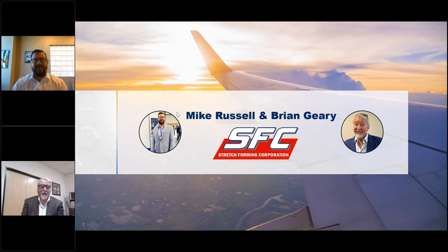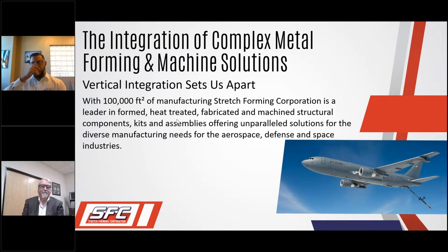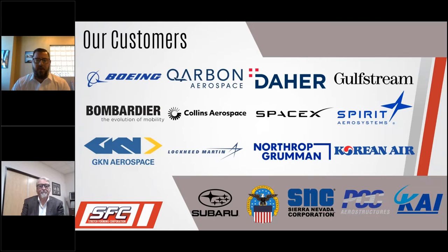Thanks Andy. As a brief agenda: we'll have a brief introduction of who SFC is and what we do, an overview of our capabilities, how we got introduced to Saratech, and how we've applied additive manufacturing here at SFC. SFC is a build-to-print contract manufacturer located in Paris, California. Our core competencies are heat treating, metal forming, and machining, primarily in the aerospace, defense, and space industries.